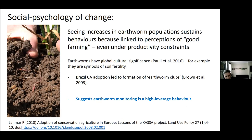This phenomenon was also recorded in Brazil, where conservation agriculture was adopted 20 years ago and farmers adopted the earthworm as a symbol of their farming clubs — not collembolans, not bacteria, not tardigrades, but earthworms. This suggests that earthworm monitoring is a high leverage behaviour.